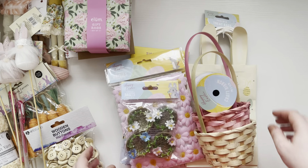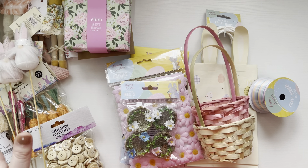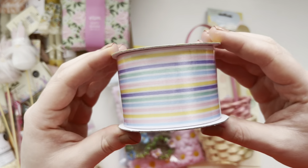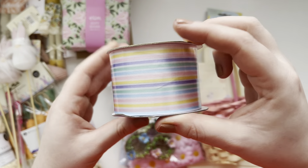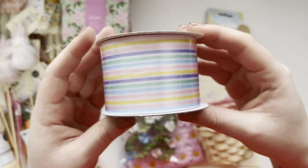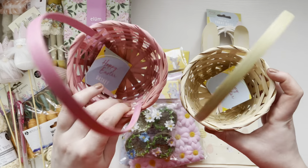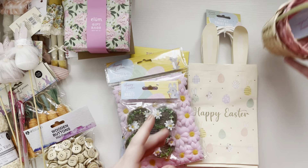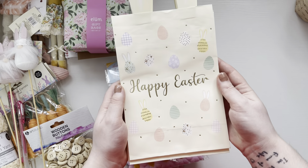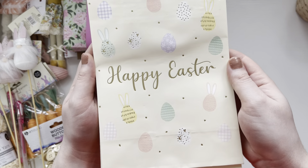So next we went to Home Bargains and they had so much nice Easter stuff. I know this year I'm probably not going to get around to Easter crafting but I thought I can start building up my collection so for next year I'll have enough. The first thing I got is this craft ribbon — I just love the colours of this. My mum said it reminds her of some of her bed sheets when she was younger, so that was funny. I got two baskets — I was thinking I can fill them up with goodies and send them, that would be a fun idea. Then I got these Easter bags, a pack of six with cute little bunny ears, they were fun.